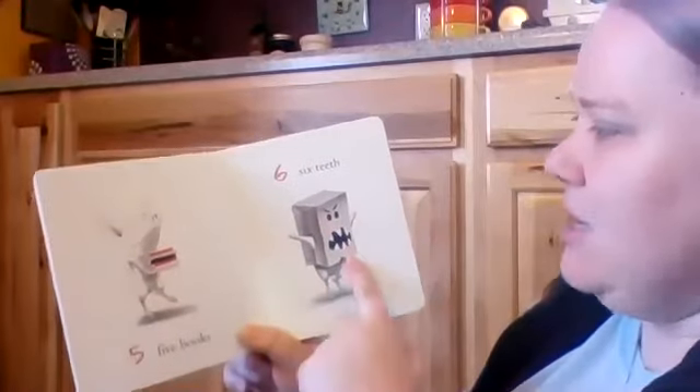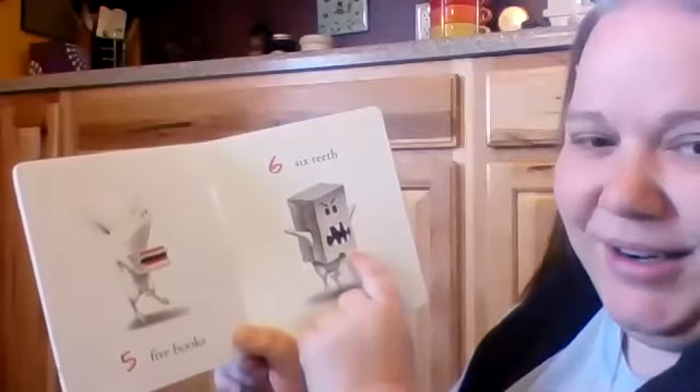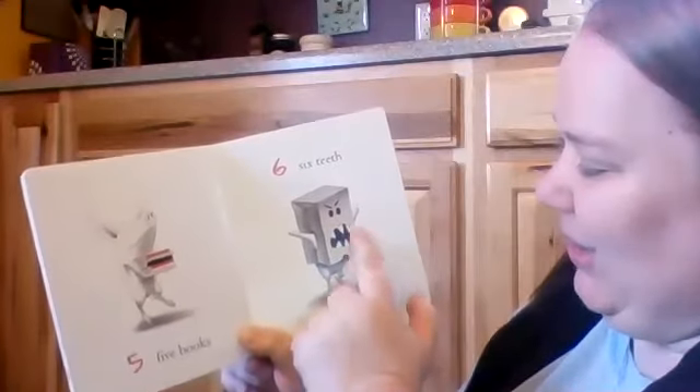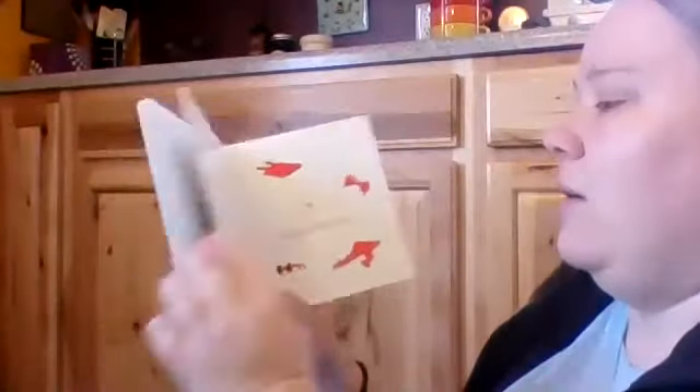Six teeth. Oh, my goodness. Look — she's a paper box monster! Oh, my goodness, look at those teeth. No biting. I think I missed one. Nope, I didn't.